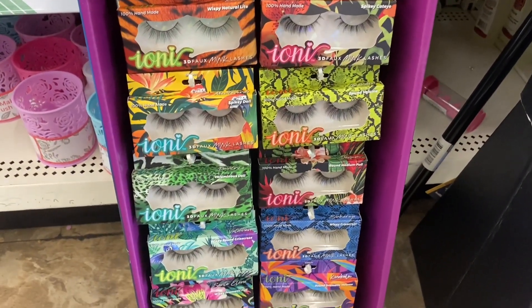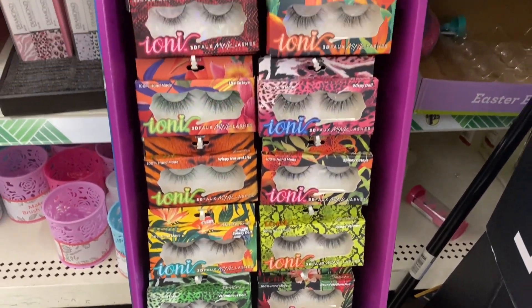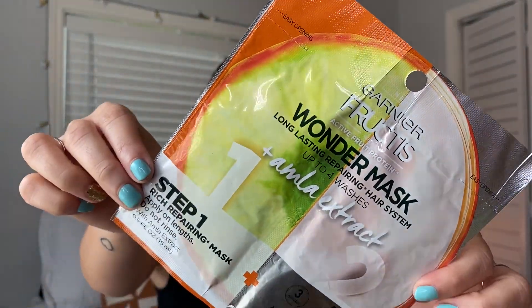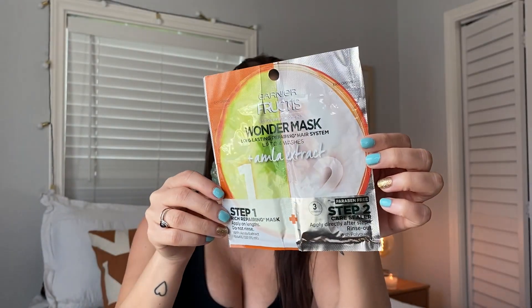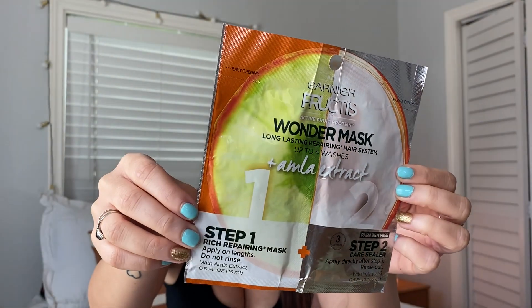I also wanted to show y'all — look at the Ioni lashes with new summery packaging, and they also have cute makeup brush holders. Next repurchase: Dollar Tree has the Garnier Fructis Wonder Mask — they have a step one and step two. Dollar Tree is really coming up with awesome things. This is a repurchase, it is worth it, try it — you'll love it. It does great things as a hair mask.